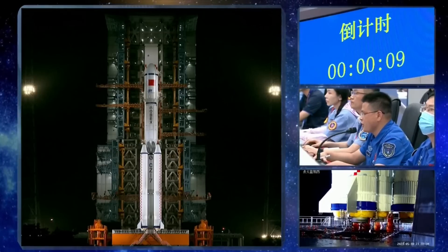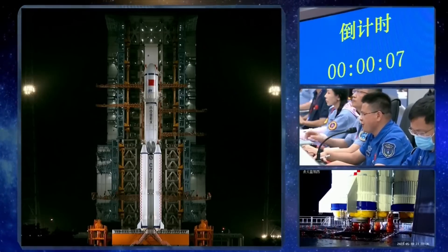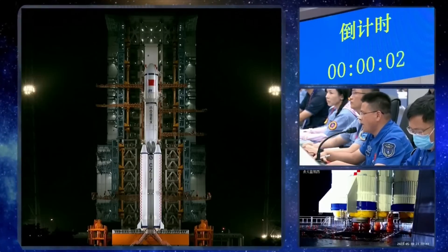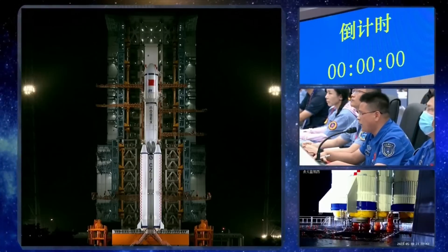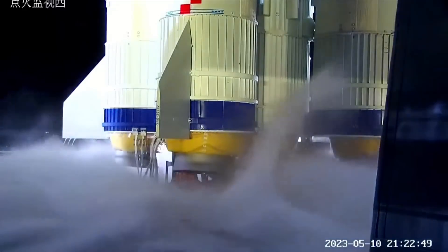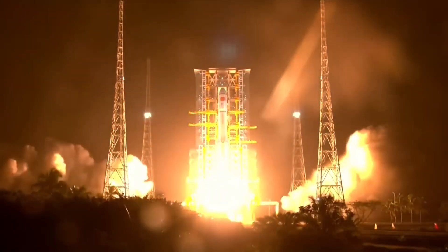Now 10 seconds countdown. 4, 3, 2, 1. Ignition. Blast off.